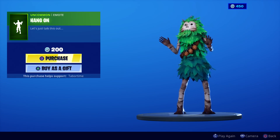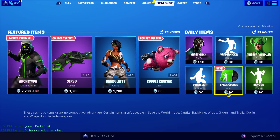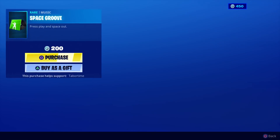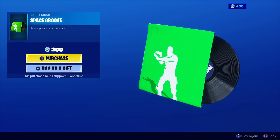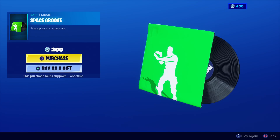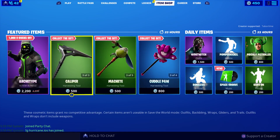Here's Boneless — not a big fan of that one. Here's Space Groove — press play and space out. Jack can't hear it, it's very soft. It does have a spacey groove. Hopefully you guys enjoyed this video — that's it for the November 13th live item shop review.